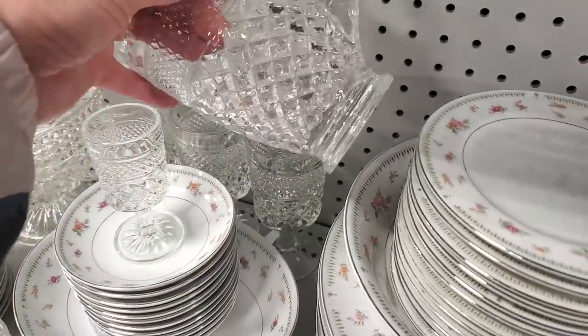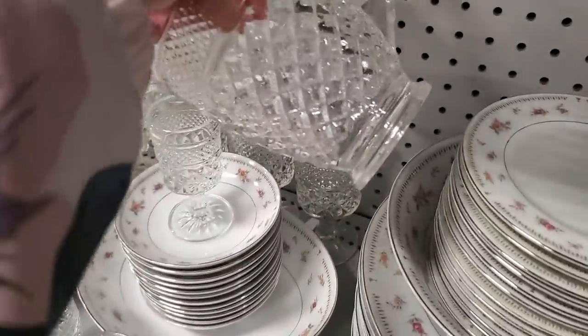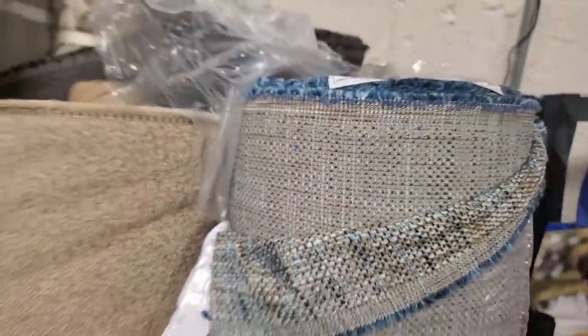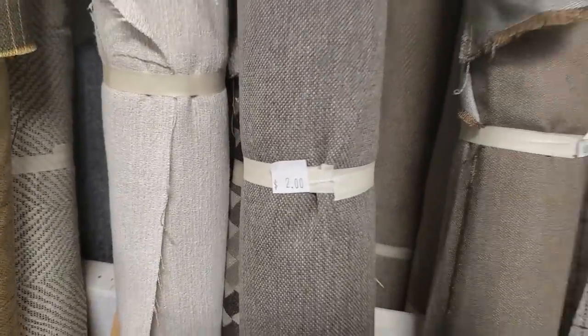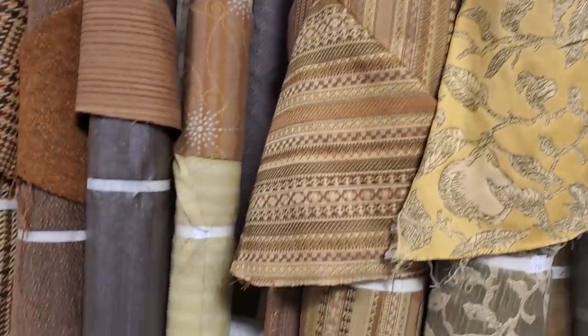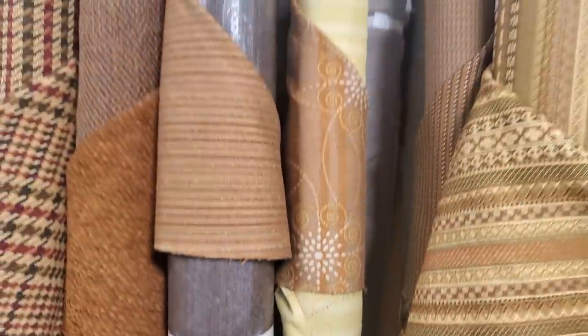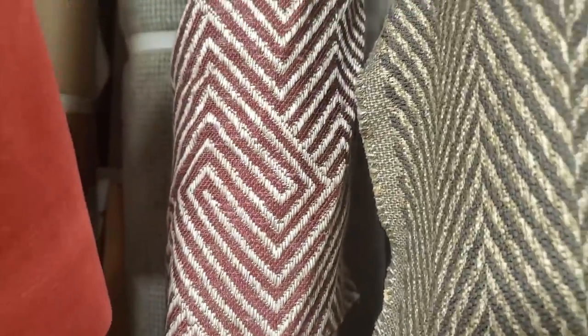And this is the material I was talking about — they have beautiful, beautiful material here. Each one of these prices is for the entire roll. $4, $2 — where are you going to find material for that? For a small project, $7. Get that little chair for $15, come over here, get some material, and you're going to have less than $25 in your whole project. I think they get these from the furniture companies — maybe some leftover pieces. Beautiful, beautiful fabric.